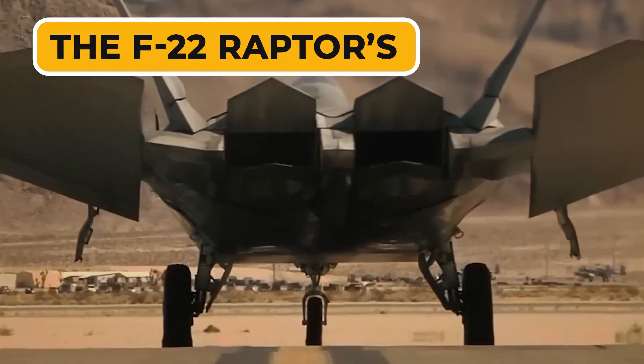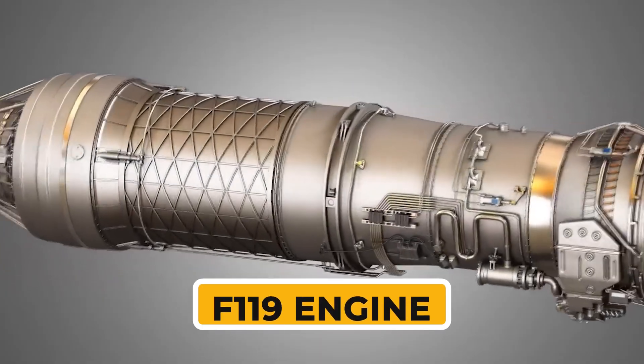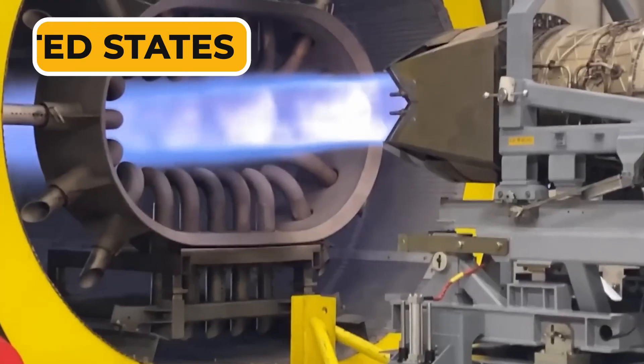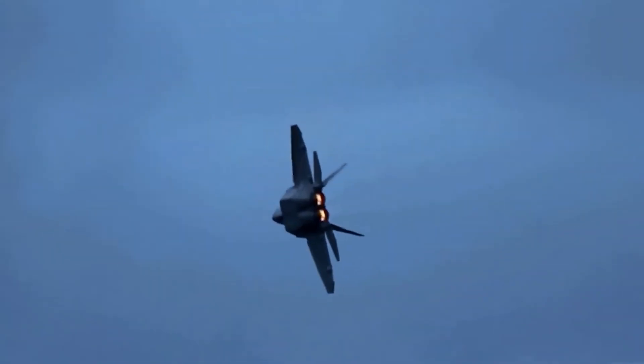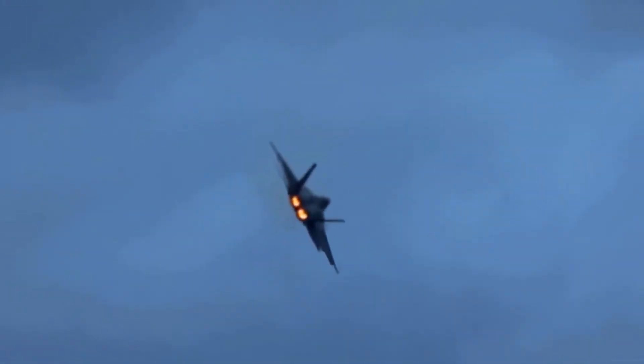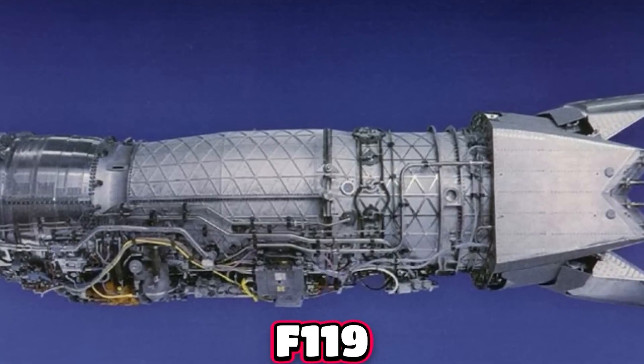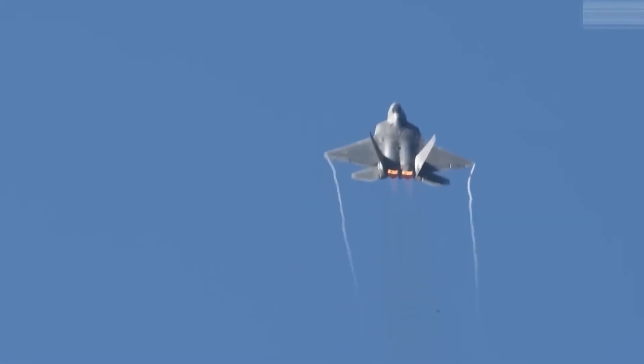The F-22 Raptor's F119 engine was built around a single question: how do you create enormous power while staying invisible? The United States needed propulsion capable of pushing a fighter to supercruise while keeping noise and heat signatures buried inside the airframe. Everything about the F-119 flows from this principle — nothing compromises stealth.